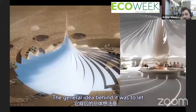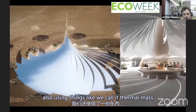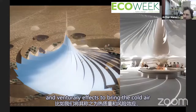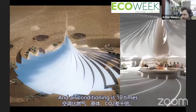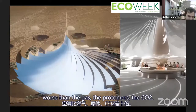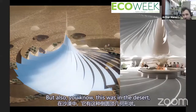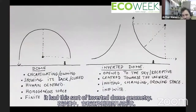The general idea was to let sunlight through when it's cold and diffuse it when it's hot. Using thermal mass and Venturi effects to bring cold air and avoid air conditioning — air conditioning is 10 times worse than CO2 in terms of global warming potency. This was in the desert with an inverted dome geometry.